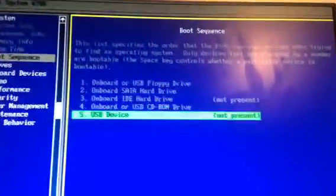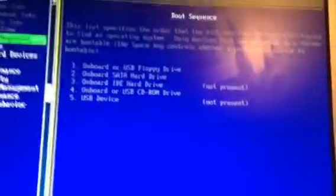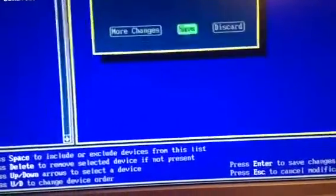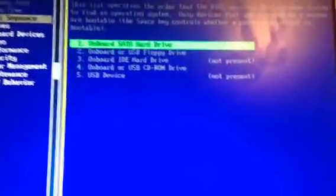That should not be floppy drive — that should be onboard SATA drive. That's number one. How do I do this? I'm not used to this because I'm used to Phoenix BIOSes as I just said. How do I make changes? There we go. Now how do I get out of here?